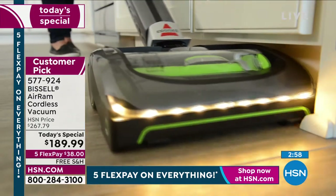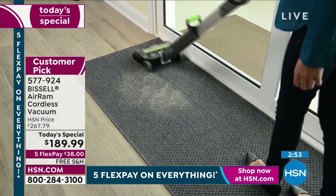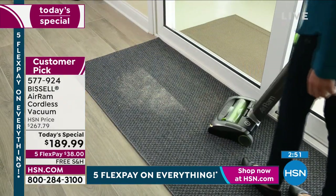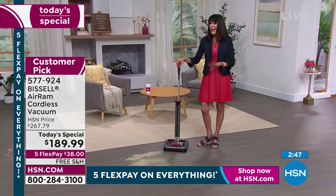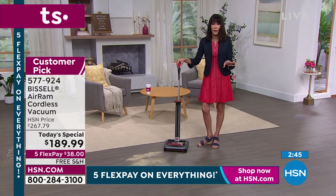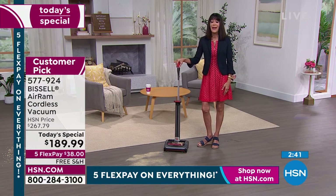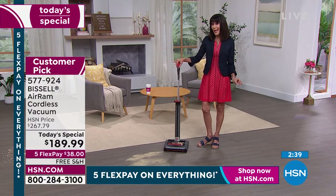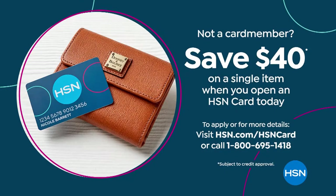At $189.99, free shipping, five flex. You have a 30-day return policy — it goes along with absolutely everything that you order from us here at HSN. And for this weekend, if you do not yet have the HSN card, we bumped up what we give you — we normally give you $10, we're giving you $40. You can get it home for $149.99. You just have to get it home and use it.